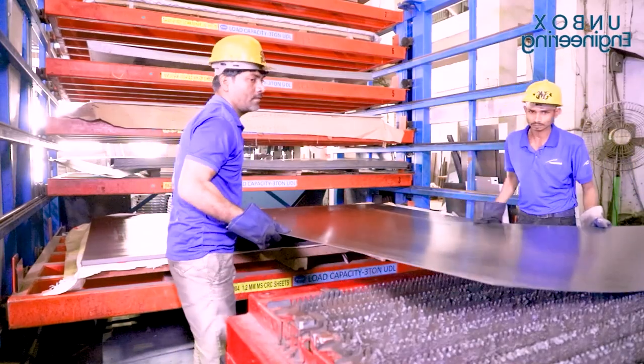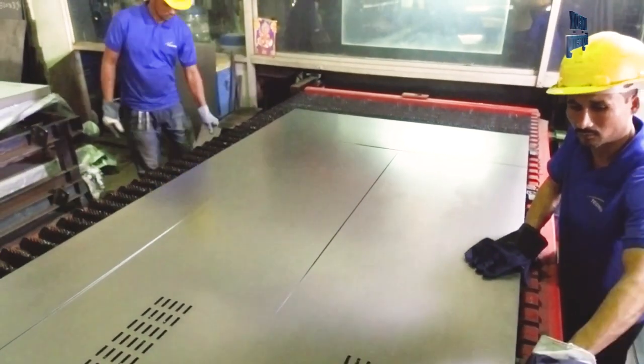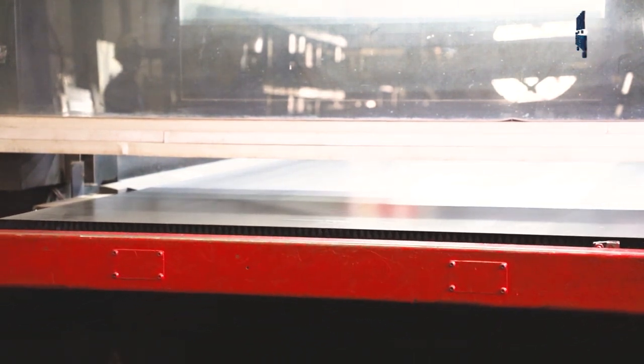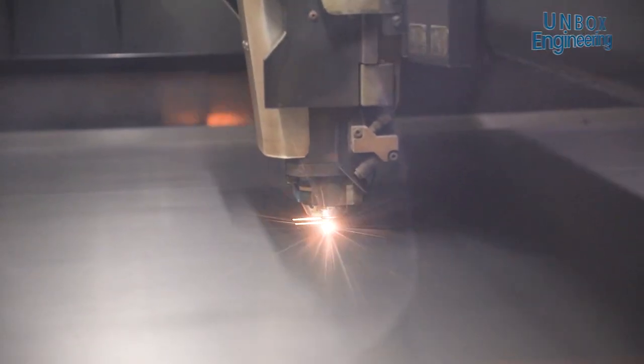The amazing process of elevator making starts, as always, with the raw materials. Firstly, a steel plate is set in a machine for cutting, and with the help of an advanced laser cutting machine, fast and perfect cuts are made. This is definitely one of my favourite parts to watch.